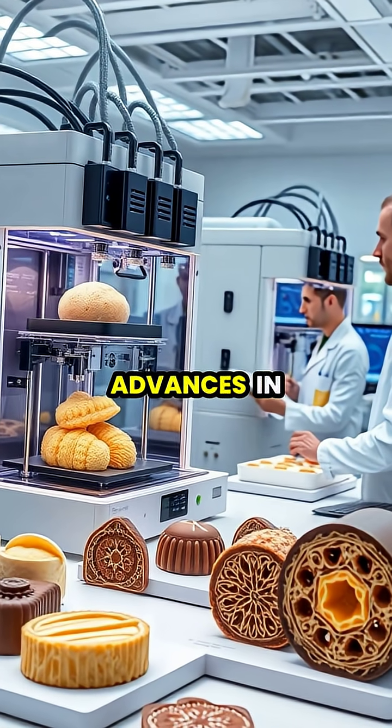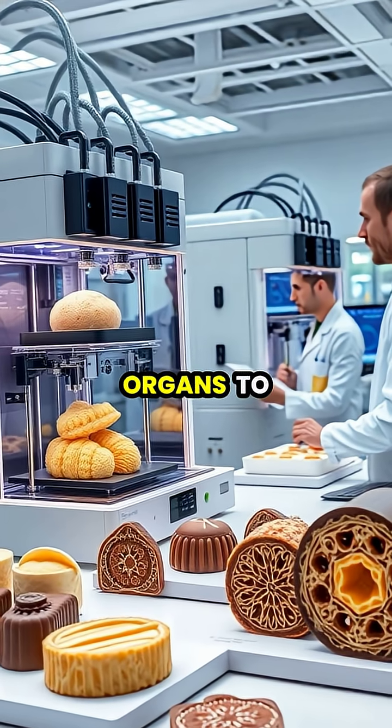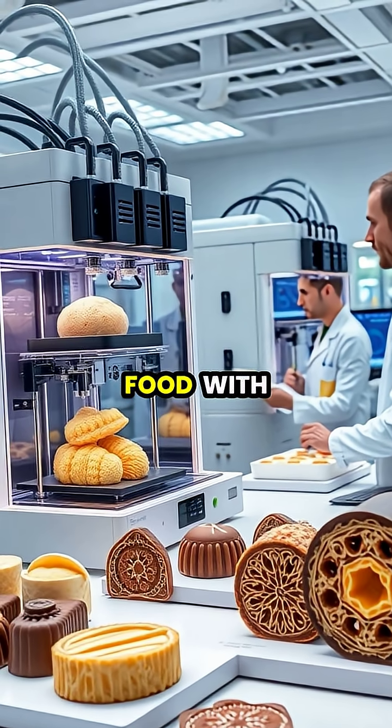Looking to the future, 3D printing continues to evolve with advances in speed, materials, and applications ranging from printing human organs to creating customized food with specific nutritional profiles.